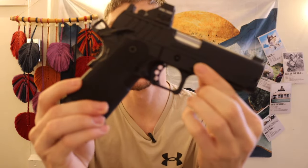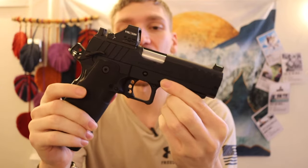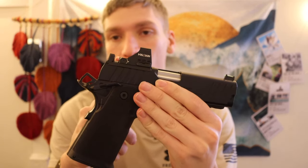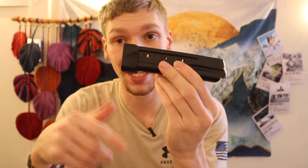Alright guys, so this is the Springfield Prodigy. For those who don't know what this is, essentially this is Springfield's offering as a 1911 or 2011, a double stack 1911/2011 type pistol. It holds a lot of the 1911/2011 ergonomics setup — of course an external hammer, a red dot cut slide, and pretty easily changeable red dots. The most notable feature is a double stack magazine allowing you to have at least 20 or upwards of 20-plus rounds in a magazine, which gives you some really cool options.